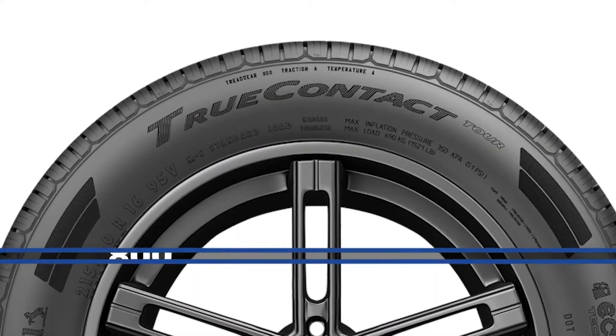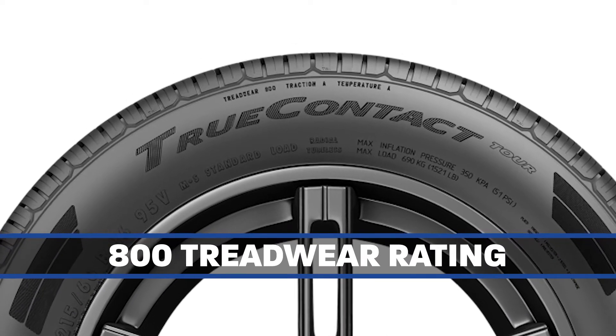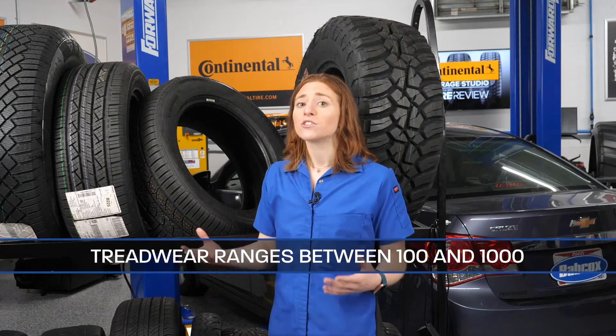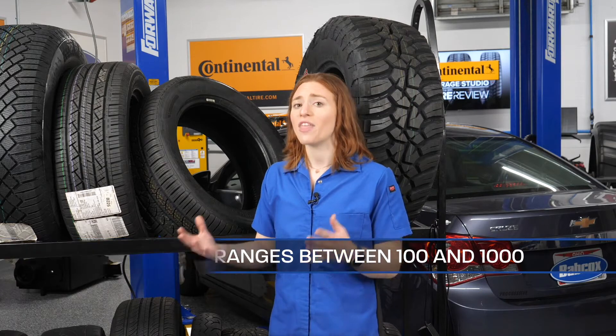Let's use this Continental True Contact Tour as an example. As you can see here, this tire has an 800 tread wear rating. This tread wear marking demonstrates how long a tire can last. Tread wear has a range between 100 to 1000 — for example, this 800 rated tire will last twice as long as a 400 rated tire. Tire tread wear performance is measured and evaluated on a government-sanctioned roadway course that's about 400 miles in length, designed to produce tread wear rates generally representative of those encountered by tires on public roads.